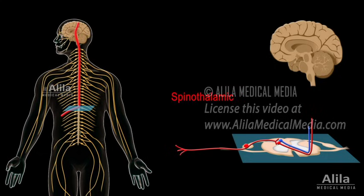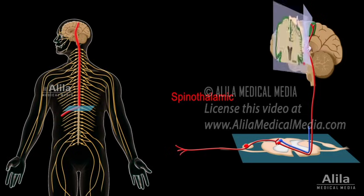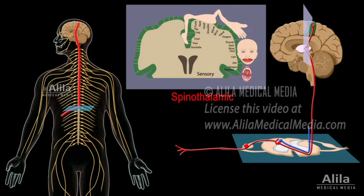Second-order neurons travel up within the spinothalamic tract to the thalamus, where they synapse with third-order neurons. Third-order neurons then project to their designated locations in the somatosensory cortex. This pathway is involved in localization of pain.